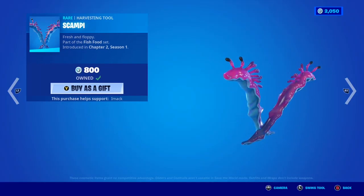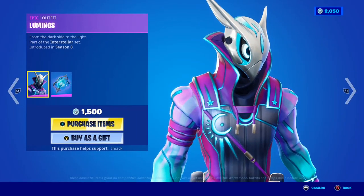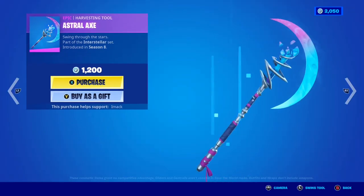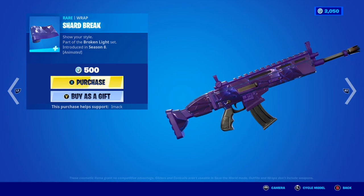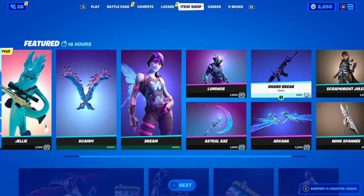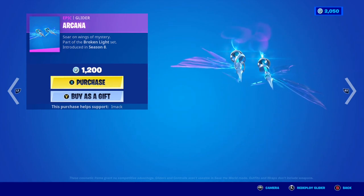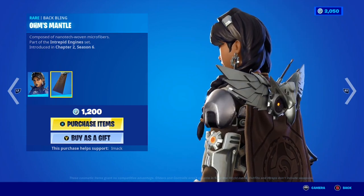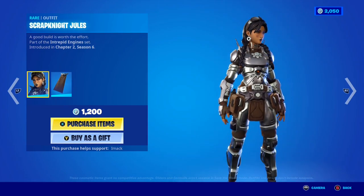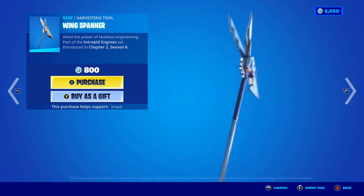With the Jelly skin we've also got the Scambi Pickaxe, which is super clean. The Dream skin is finally back with the Shadowing back bling, and the Luminous skin is making a return with the Lunar Light back bling. We've also got the Astralax Pickaxe and the Shard Break Wrap — such a clean animated wrap, the animations are so subtle yet look great. We've also got the Arcanic Glider, which is pretty sick. If you want any of these gifted, let me know.